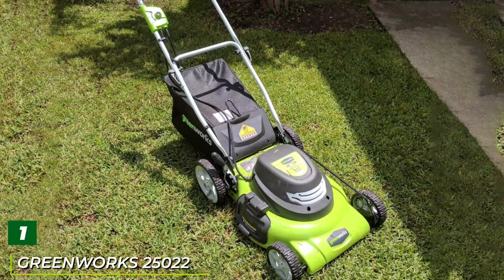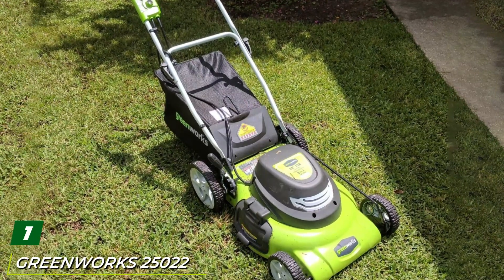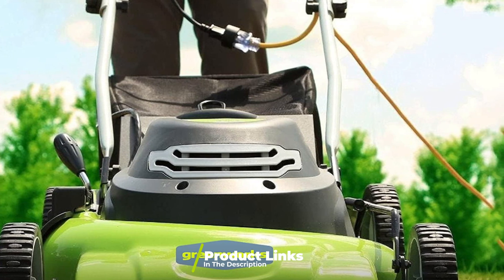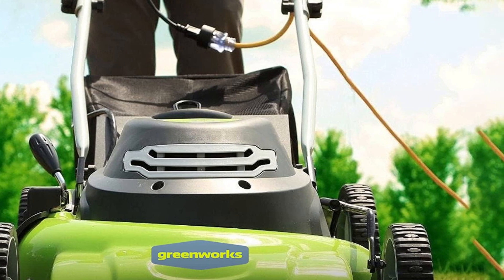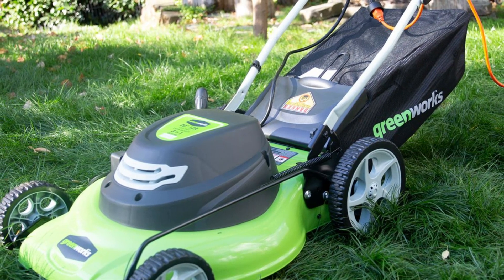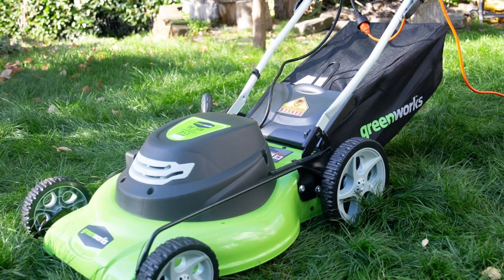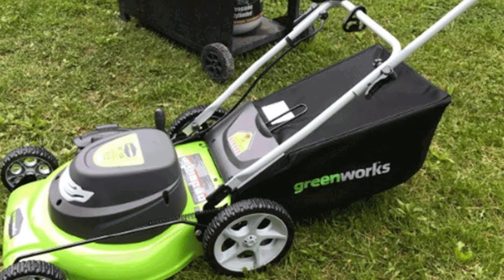At the first position of our list we have the Greenworks 25022 corded lawnmower. This durable corded electric lawnmower uses a built-in adjustment system to cut grass to a variety of different heights, shifting through seven different levels from three and three-quarters to as low as one and a half inches. The foldable handles make storage much easier, especially when you remove the rear bag. The general design of the mower is lightweight and compact. The simple one-button start system and sturdy wheels make this mower excellent for tricky gardens with unconventional designs and layouts.